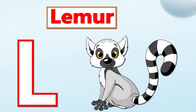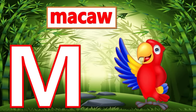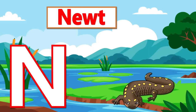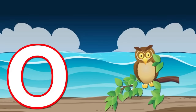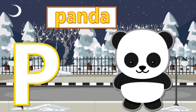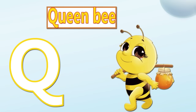L is for Lemur. M is for Macaw. N is for Newt. O is for Owl. P is for Panda. Q is for Queen Bee.